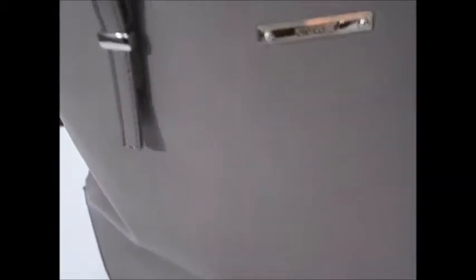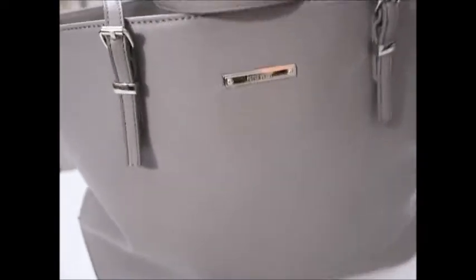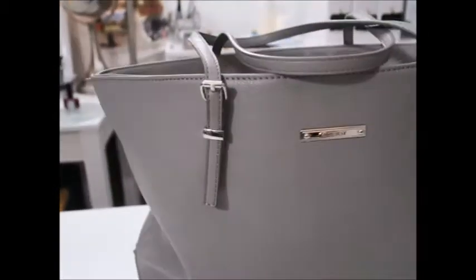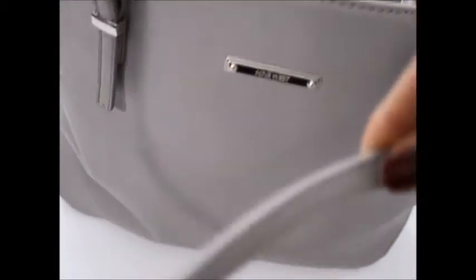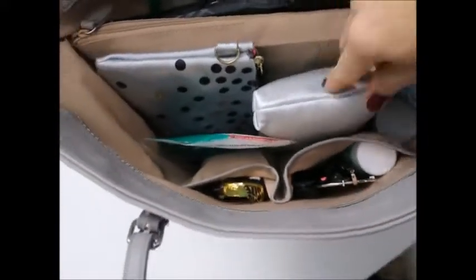So here is the purse. It's Nine West — I think I bought this at TJ Maxx or Marshalls. It's a gray tote and I love it. It doesn't have any pockets on the back or the front, which is not that great, but I make do. It has these really small straps and inside this is what it looks like.